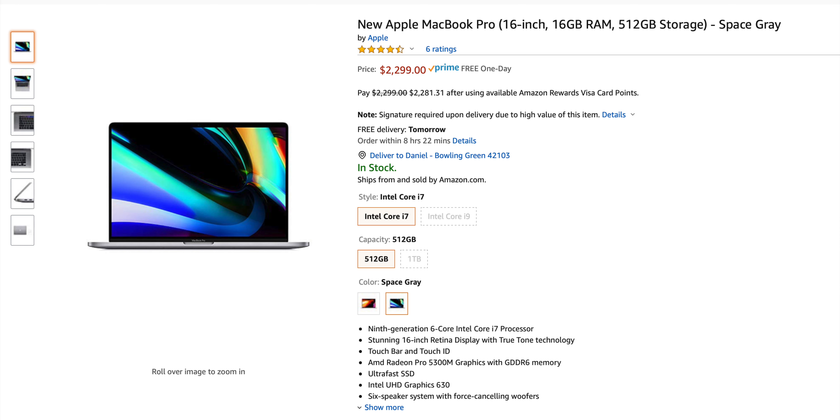I'm also going to throw another MacBook in here. This is the 16-inch MacBook Pro with 16 gigabytes of RAM and 512 gigabytes of storage for $2,299.99. I actually did a review on the 16-inch MacBook Pro just last week, so if you want to check that out, I'll also link that down below.